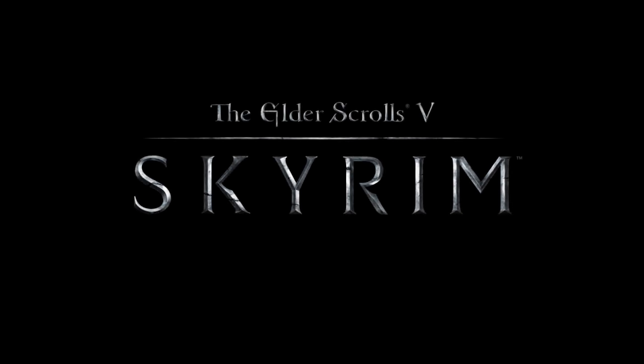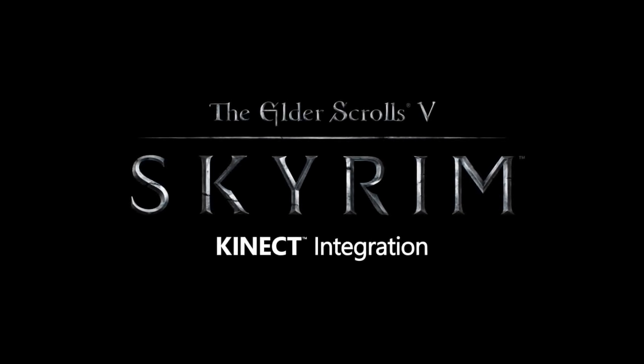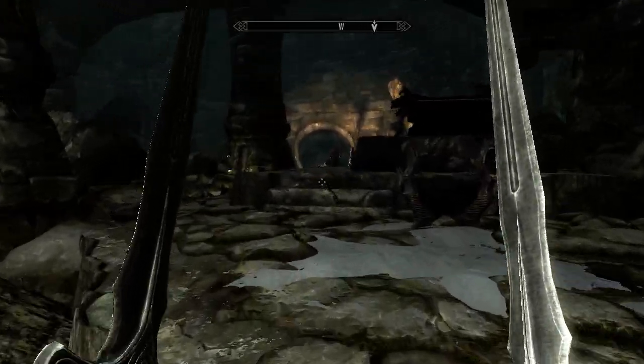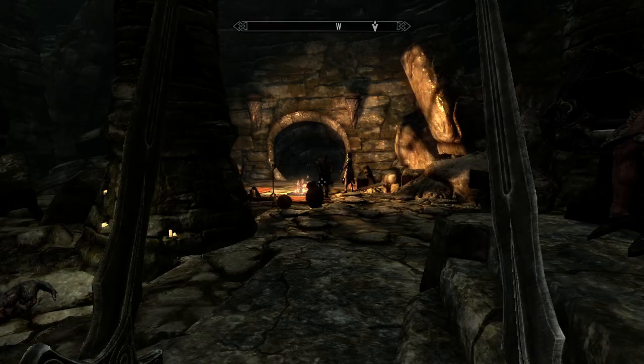Hi, my name is Ricky Gonzalez and I'm here to tell you about the new Kinect integration in Skyrim. First up, Shouts. With Kinect, your entire repertoire of Shouts is available without opening a menu.